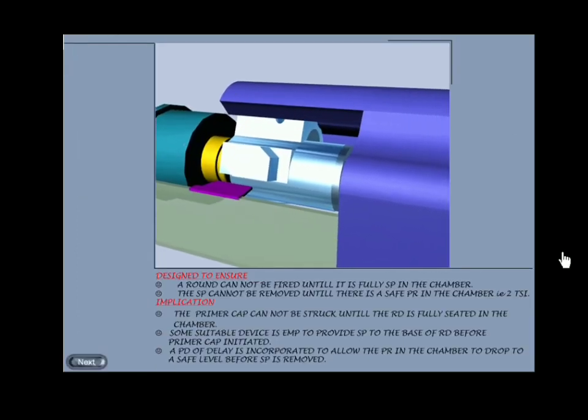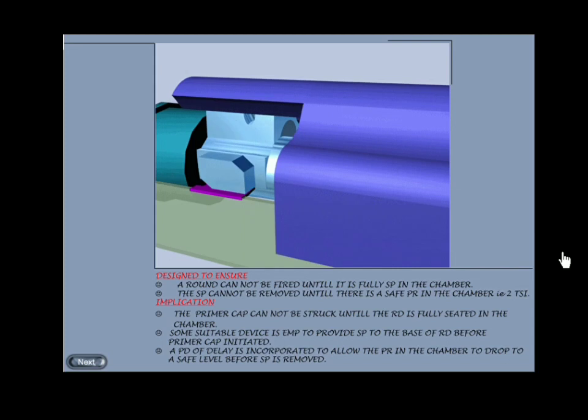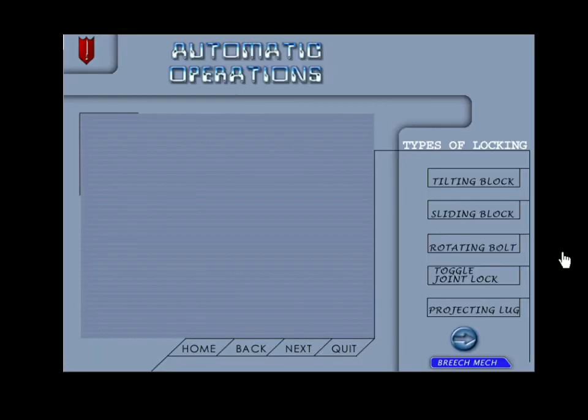Mechanical safety is an inbuilt mechanism incorporated in the design of the weapon to ensure that a round is not fired until it is fully supported in the chamber. The support is not removed till such time safe pressure of 2 TSI (two tons per square inch) is achieved in the chamber. This implies that the primer cap cannot be struck until the round is fully seated. Some suitable device is employed to provide support to the base of the round before the primer cap is initiated, and a period of delay is incorporated to allow the pressure in the chamber to drop to a safe level before support is removed.